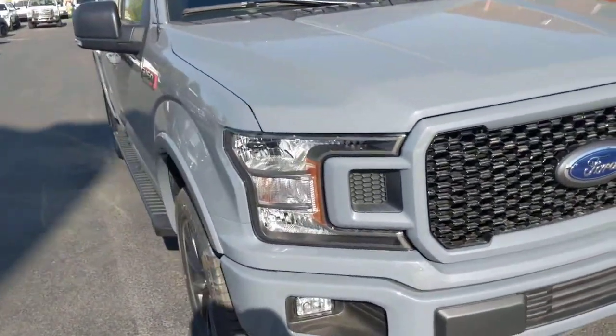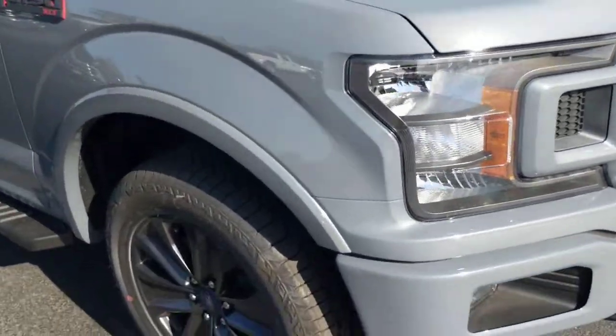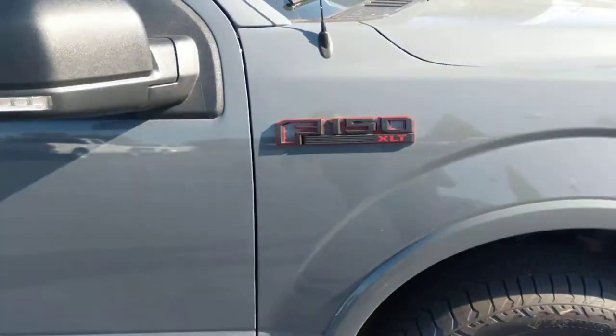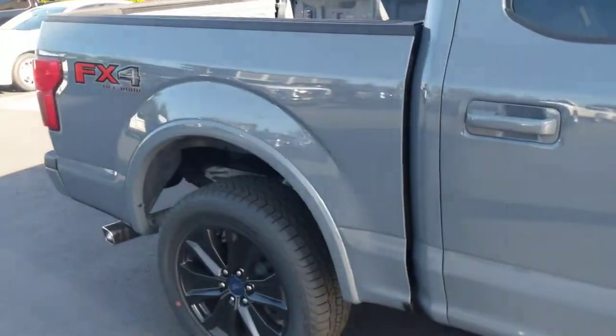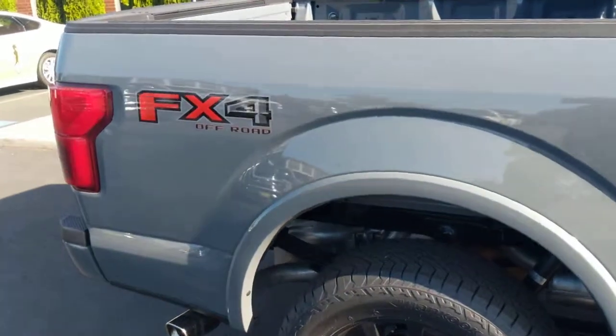Since this has a sport package, it's going to have the fogged out headlights here, the blacked out wheels, blacked out running boards, and some red trim there. The abyss gray paint is an exclusive this year, so you're going to have something real special.